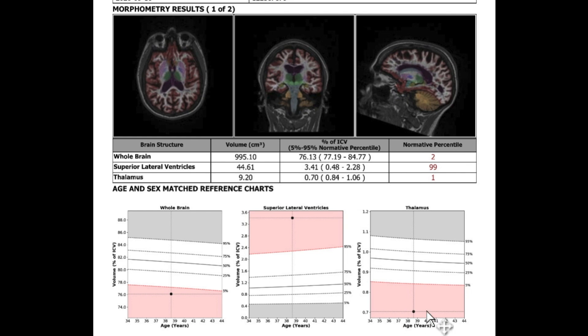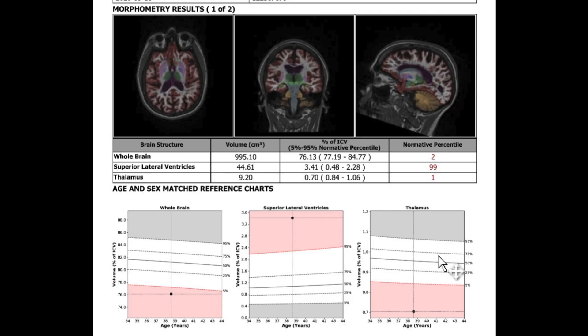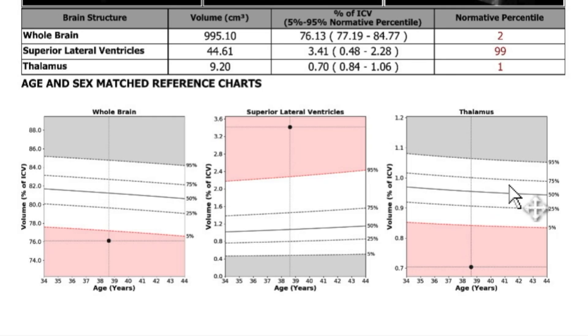Looking at the thalamus — a deep sensory relay structure in the center of the brain, colored green on these pictures — a large thalamus correlates with a good outcome, whereas thalamic atrophy correlates with a worse long-term prognosis. Here we see this person has a very small thalamus in the first percentile, meaning if there were a hundred people their age, all of them have a thalamus bigger than theirs.